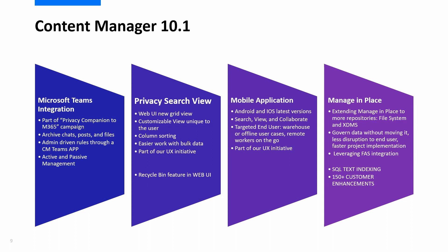Some of the most popular features from this release are listed here, including a Microsoft Teams integration and a new view in the web UI for viewing data in a format that's easier to work with bulk information and more user friendly.